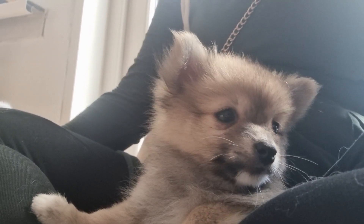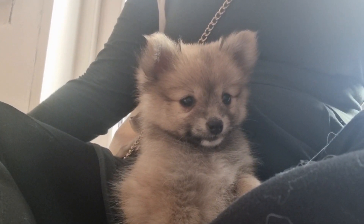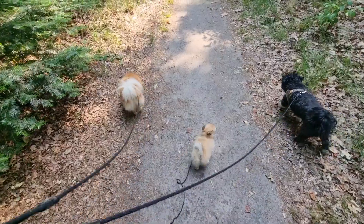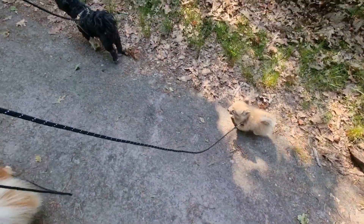Hello everyone, welcome back to a new video. In last week's video we introduced you to Wolfie Schuyler — she is the newest addition to our pack — and in this week's video I'm going to show you all about what I'm training her to do, how I'm training it, and how she's doing. We're going for a little walk in the woods behind where I'm staying. It's warm but not that warm, so I figured we could go for a nice little walk and train Wolfie on the leash, because this is her first leash walk.